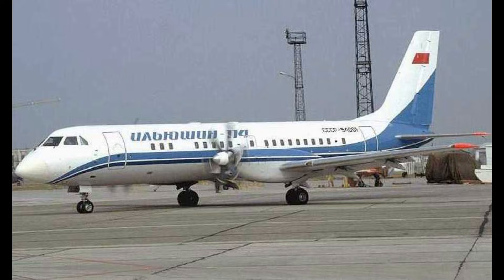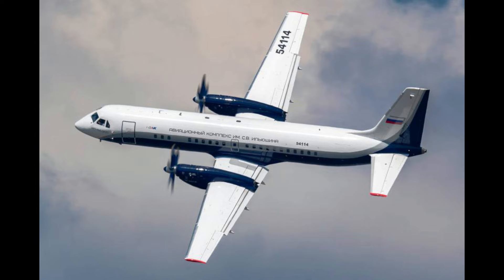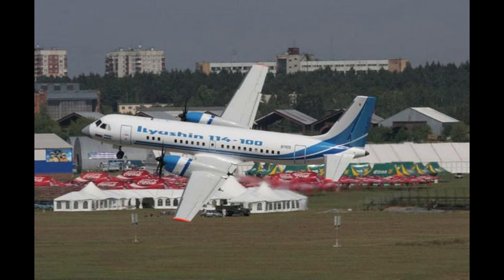Designed to carry 64 passengers, the IL-114 features a low-wing configuration, retractable nose-wheel undercarriage, and advanced Klimov TV-7-117S turboprop engines driving six-bladed propellers. Its design emphasizes efficiency, allowing it to operate from poorly equipped airfields with unpaved runways.